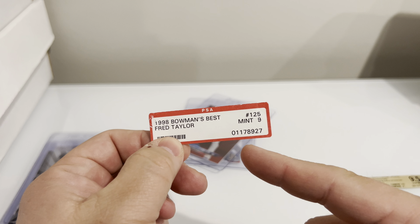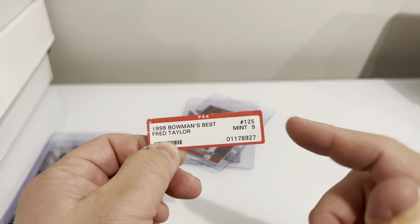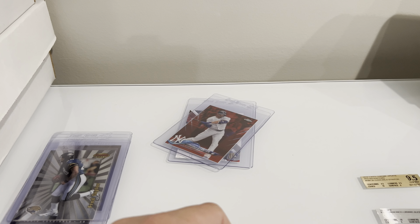They said it was a nine a long time ago. Look at that — this slab was number 1,178,927. So a long, long time ago.